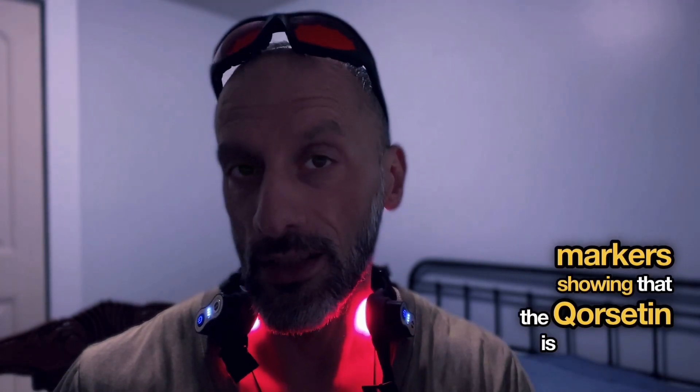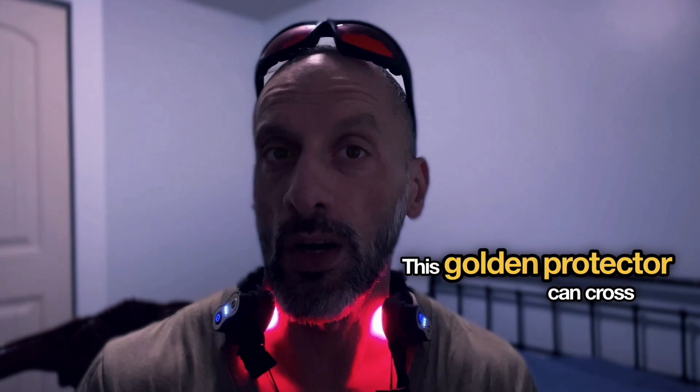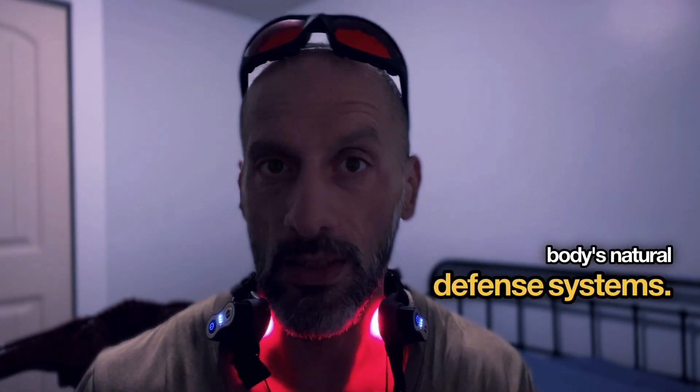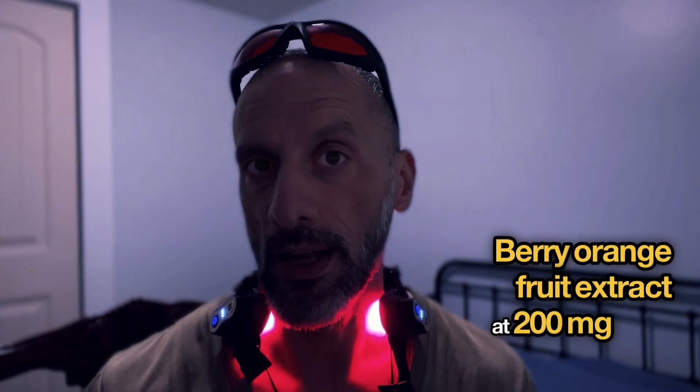The turmeric extract by Longvida is special, as it's 95 times better absorbed than regular turmeric supplements. This golden protector can cross into your brain and activate your body's natural defense systems. It helps improve your cholesterol profile and reduces inflammation throughout your body.